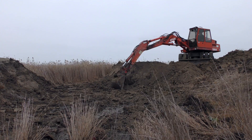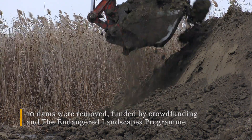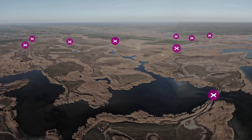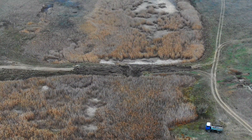First of all, we thank all the people who supported this project with their donations. Already this year, 10 dams were removed, and you can see the first results. There is already some water coming to the floodplains of these rivers — home for fish, for birds, and for mammals.